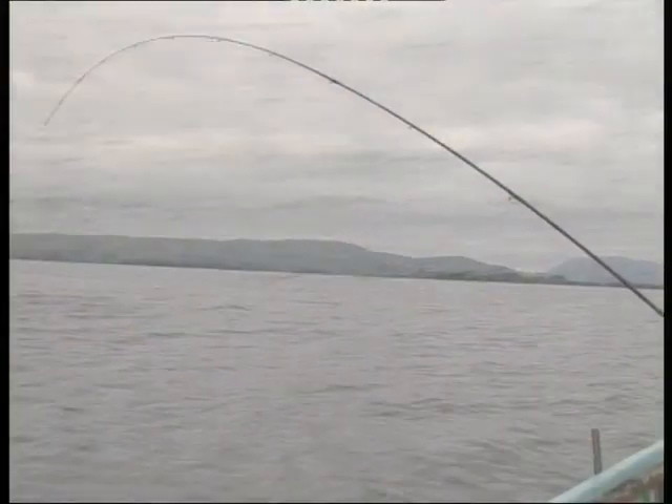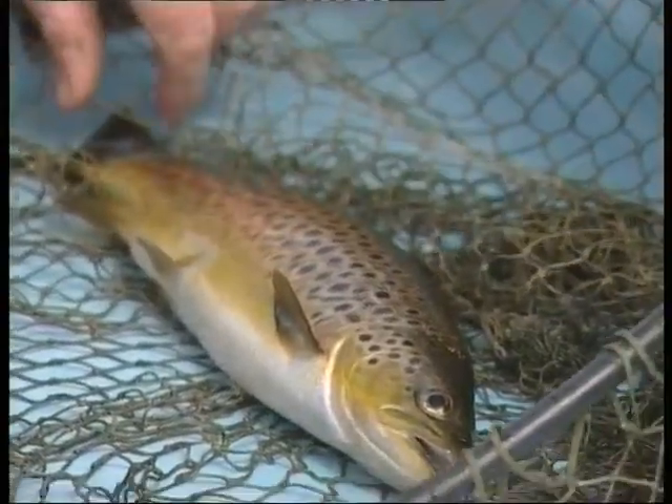Fortunately for the fishermen, there are occasions when trout take the dry fly with confidence and purpose. For their size, averaging about one and three quarter pounds, these Corrib trout put up a tremendous fight, and they're never caught until they're safely in the net.